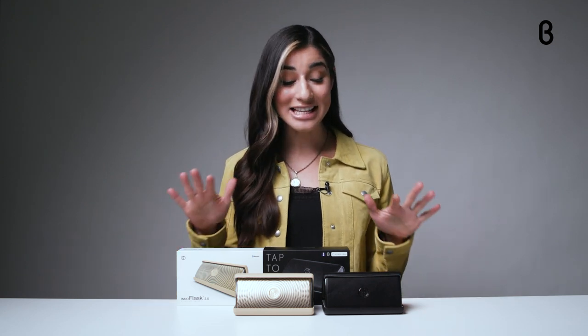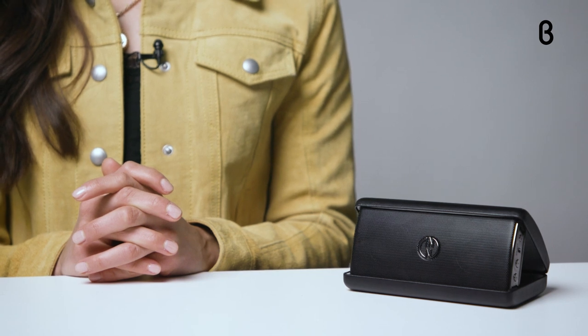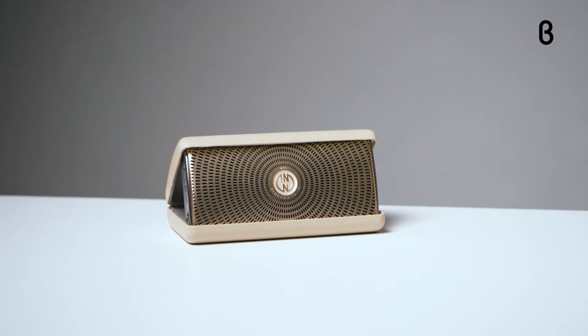Hey everyone, welcome to another episode of Beta Unboxed. I'm your host Noelle and today I'm giving you guys the inside scoop on the InnoAxis and the InnoFlask 2.0. Both of these portable Bluetooth audio devices are from InnoDesign, a company based in Palo Alto making elegant designs for everyday life.